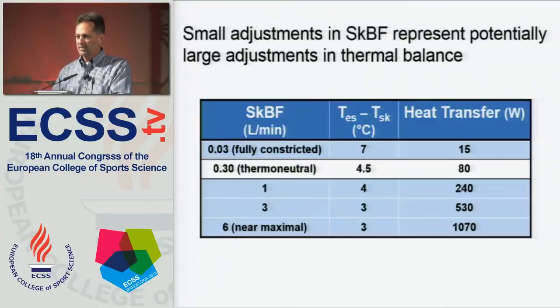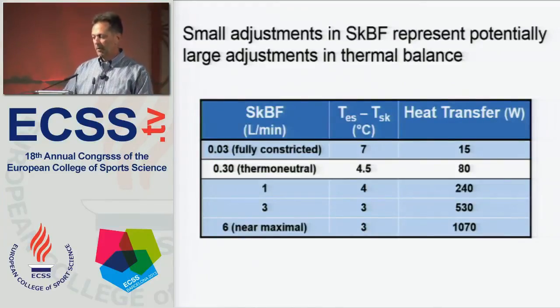Small adjustments in skin blood flow represent potentially large adjustments in thermal balance. By increasing skin blood flow from that thermoneutral nutritive blood flow of 0.3 liters per minute to near maximal blood flow, we can increase heat transfer more than tenfold.